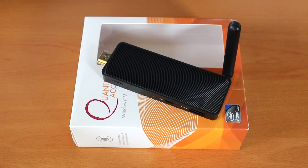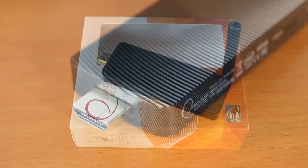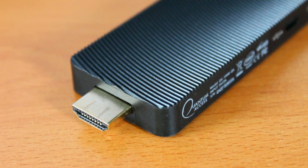The Quantum Access is a mini PC stick that despite its very small size just might surprise you with its impressive performance, but only if you go in with realistic expectations.